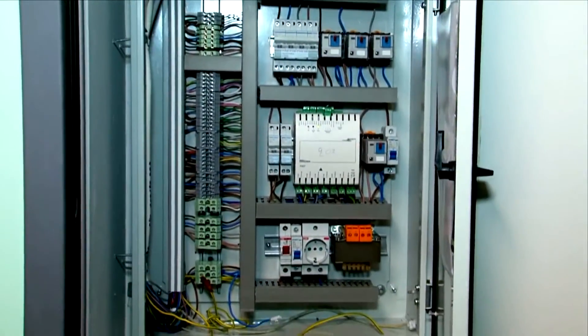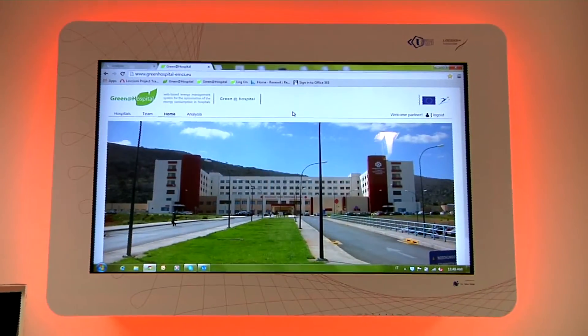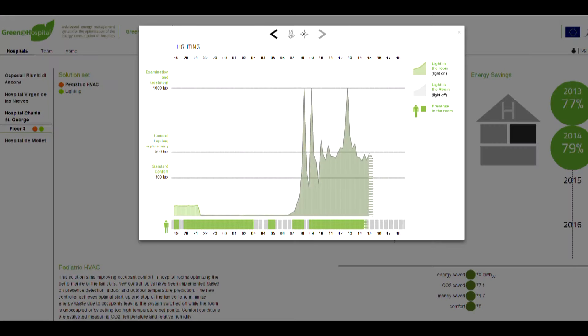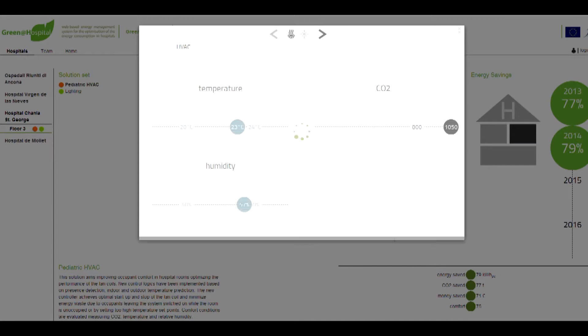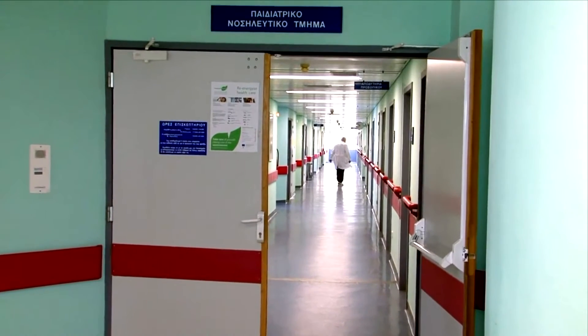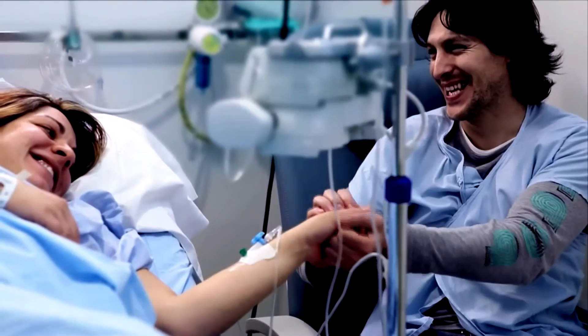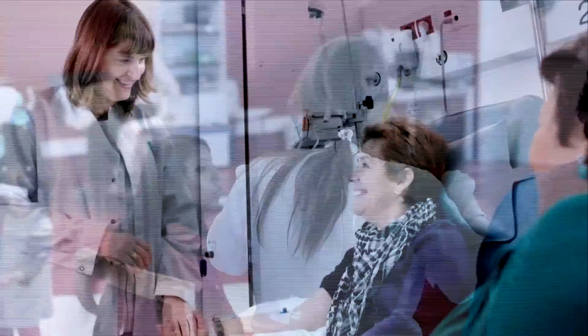New controllers have been installed to manage artificial lights and fan coils in the pediatric ward. Some rooms were equipped with light and presence sensors, window contact sensors and comfort sensors. New algorithms developed in cooperation with the Technical University of Crete guarantee optimal lighting and thermohygrometric comfort conditions to room occupants, allowing the system to be managed according to occupancy detection, avoiding energy waste.